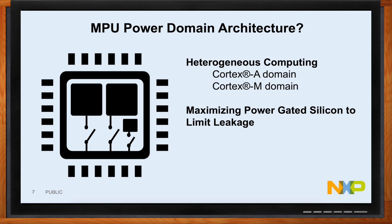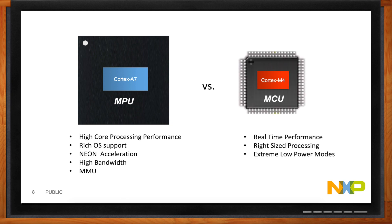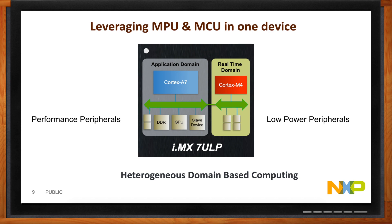An MPU gives you the benefit of running rich OSes with NEON acceleration and a high-bandwidth system with an MMU, while a microcontroller gives you the ability to run real-time operating systems with extreme low power modes. The idea is to bring both into a single device — an application domain and a real-time domain. For rich OS applications you connect performance peripherals; for real-time applications you connect low-power peripherals. Together they form a heterogeneous domain-based computing architecture. Critically, you can turn off the application domain while running on the real-time domain, eliminating the leakage from all those unused transistors.